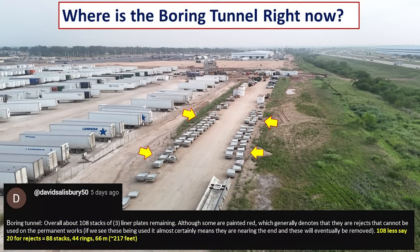Many viewers have asked why not just count the tunnel liners to figure out the length of the tunnel. Fortunately, David did that for us. Based on his years of experience, he noticed that some liners are marked red, which generally means rejects that can't be used. He came up with 108 minus about 20 for rejects — so 88 stacks, 44 rings — meaning there are an additional 66 meters or 217 feet of tunnel segments remaining on the surface right now.